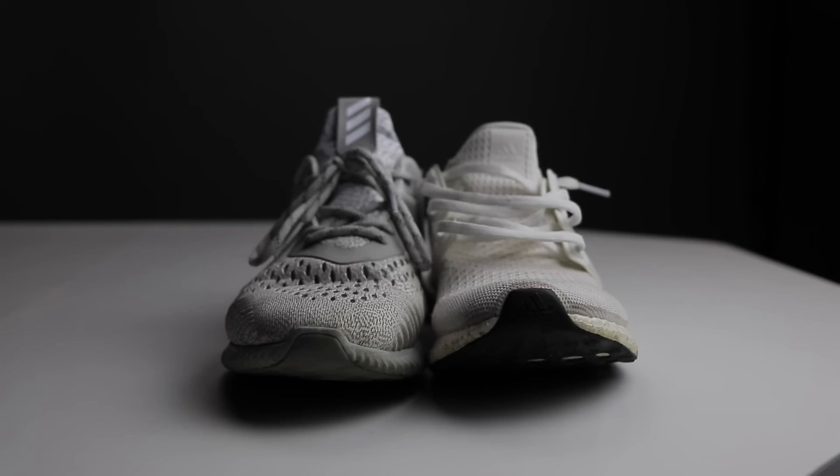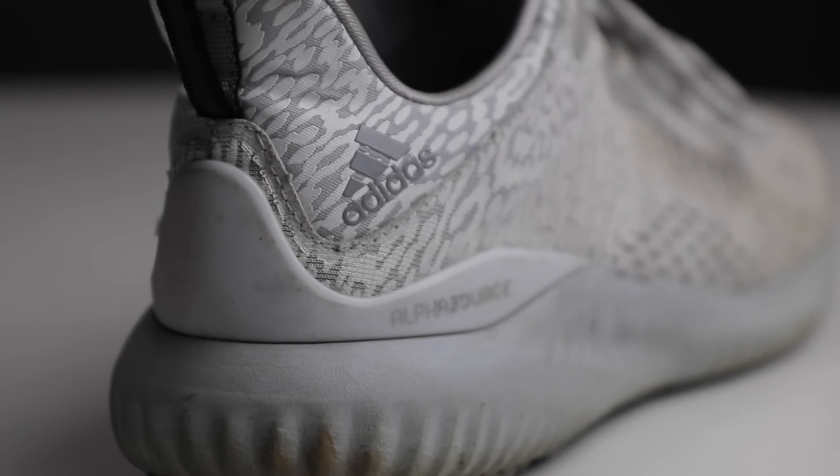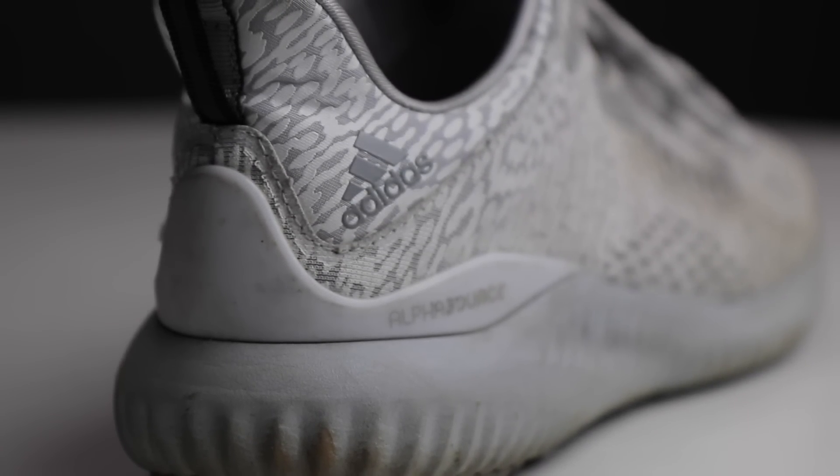That being said, the Alpha Bounce — no matter how much you walk in it — you will always feel the comfort is consistent, and it won't feel like sometimes it's numb, sometimes it's not there, sometimes it's squishy like the Boost is. But with the Alpha Bounce, you will always feel like it's comfortable. It's not over squishy, but it's a little bit hard to explain — you have to try it out yourself in order to tell the difference between Boost and Alpha Bounce.